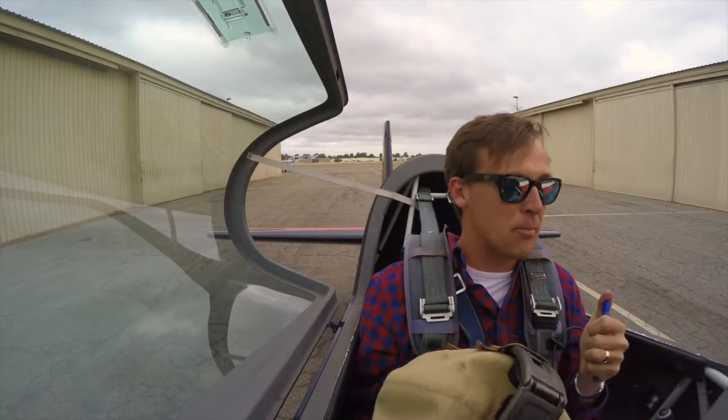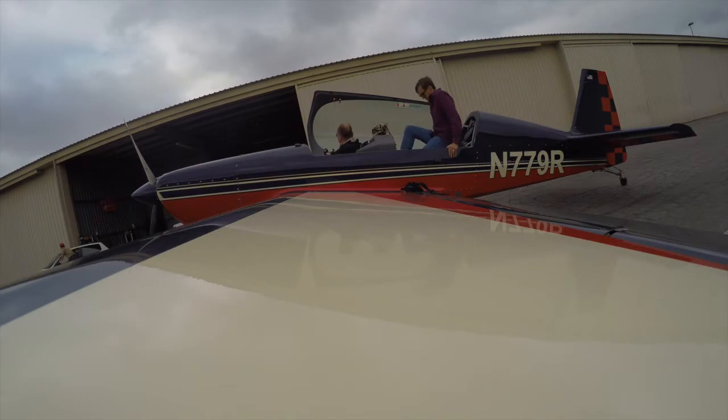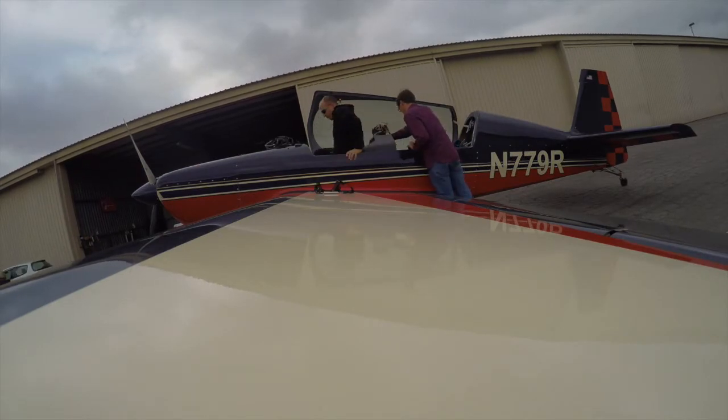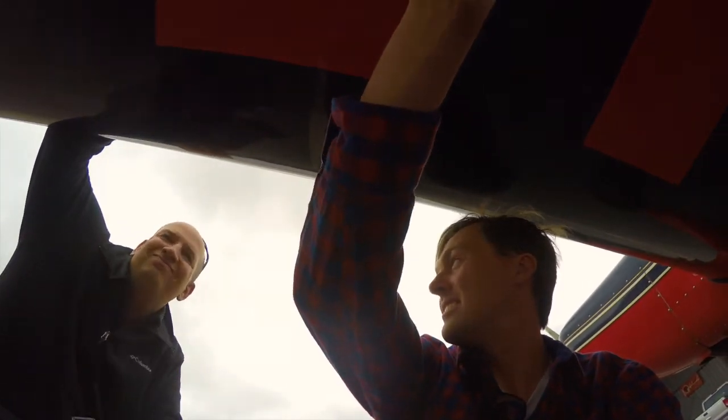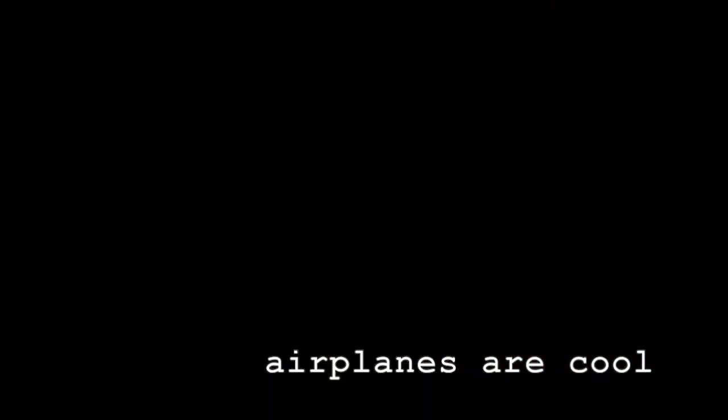How about that Dutch roll damping, huh? Yeah. Once again, I really apologize for the technical difficulties with this video. Hopefully it was worth watching and thanks for sticking around at the end. Put them on at an angle so that it puts the aileron in.